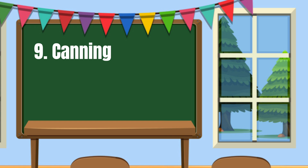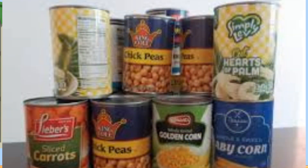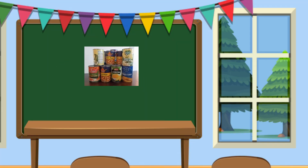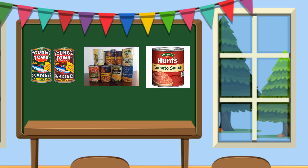And of course, Number 9: Canning. This is a method in which processed food is placed and sealed in airtight cans. Examples are sardines, tomato sauce, and pineapple sauce.